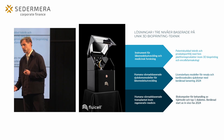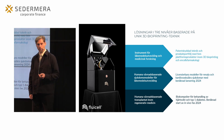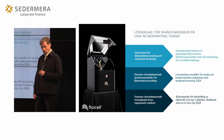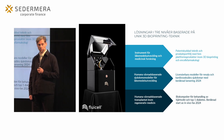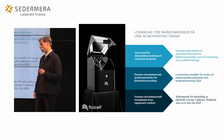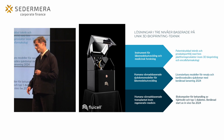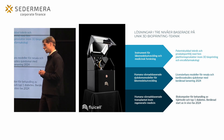Den här tekniken använder vi på tre olika nivåer. Dels har vi instrumenten i sig som vi idag säljer till ledande forskare inom såväl läkemedelsindustrin som inom akademin. Vi har också utveckling av vävnadsbaserade sjukdomsmodeller, framförallt inom kardiovaskulära sjukdomar och njursjukdomar, med beräknad lansering 2024.